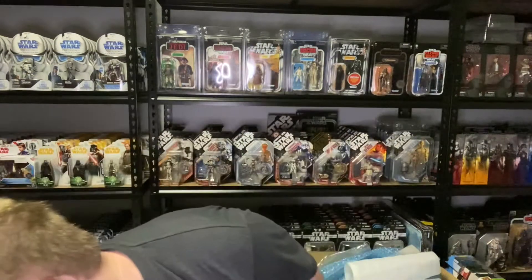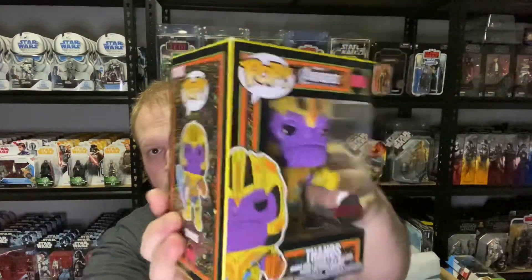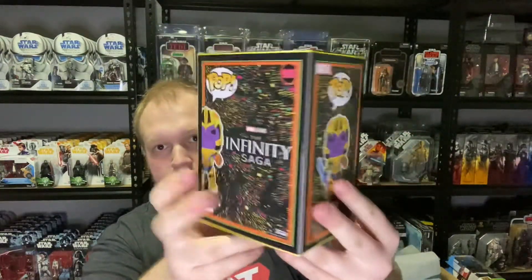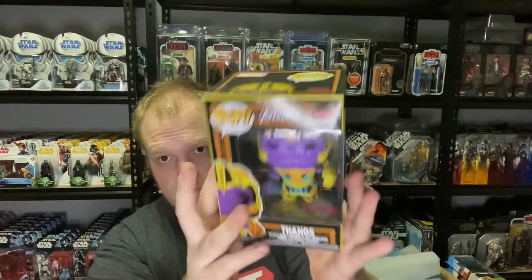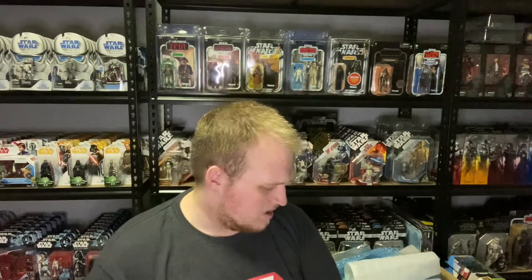Fun times. And then Thanos — he does look pretty cool too. Pretty neat. So that is the four pack bundle of the Black Light Marvel Pops. So I did buy an extra set for myself. That looked pretty cool. The only other Black Light Pops I have is Iron Man.